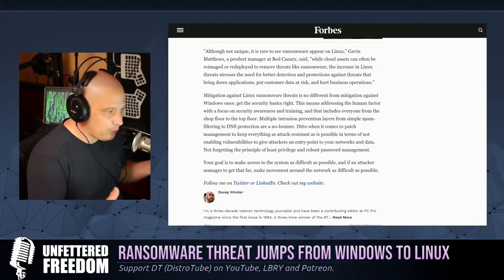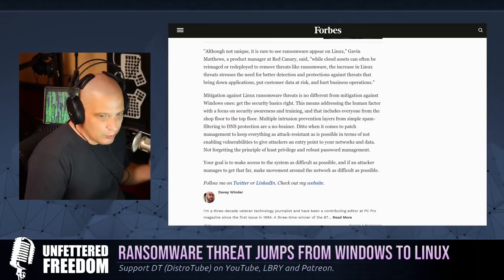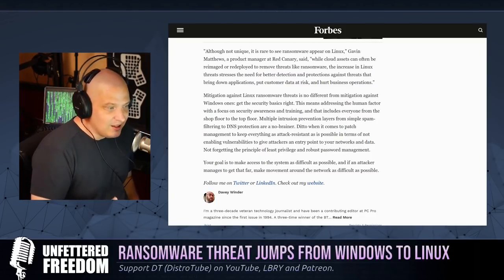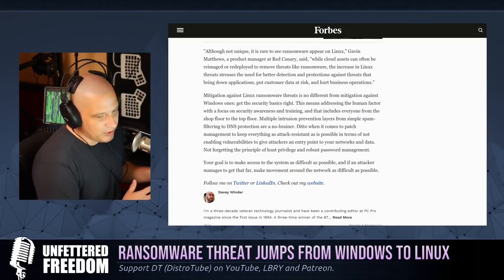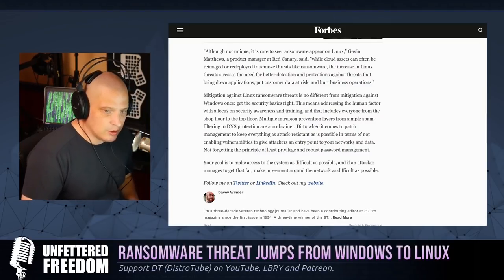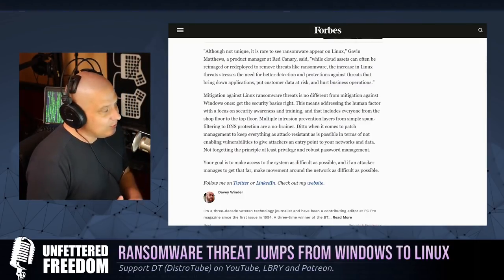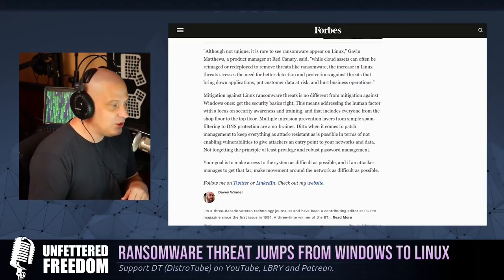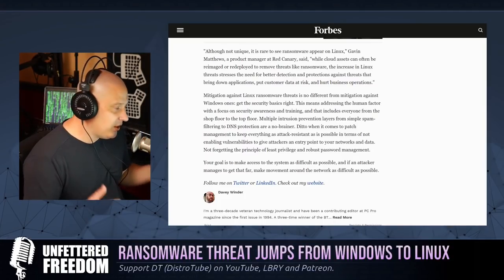How do you go about mitigating the threat? It's standard regardless of whether you run Windows or Linux. You have to get the basics right, and that usually means addressing the human factor, because that's how attackers get into machines — a real human being dropped the ball somewhere. In business enterprise, you need multiple intrusion prevention layers, things like spam filtering and DNS protection. Password management is critical too — once they guess a simple password for one employee's machine, that can snowball until they have complete access and can install ransomware, leaving the entire company hosed.